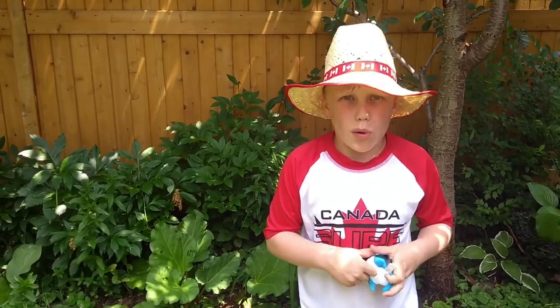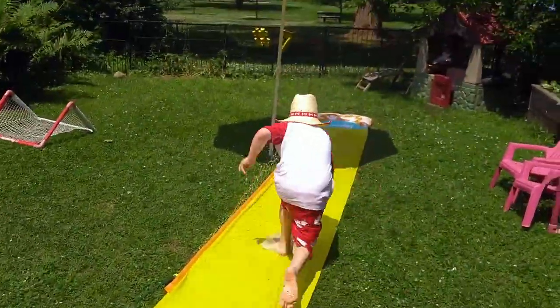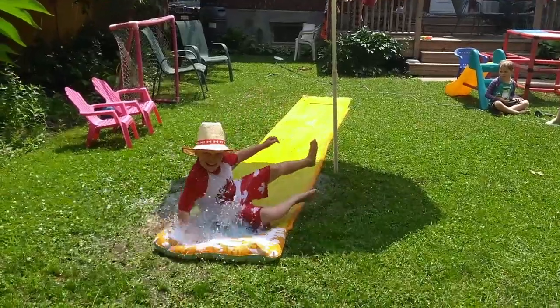And just before I go, I want to say a few things. Happy birthday, Canada! And I'll see you in the big blue!